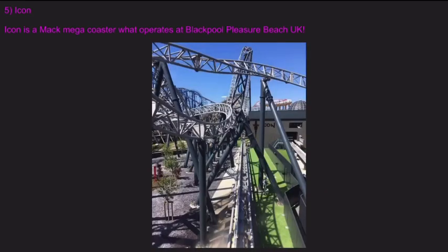And last but not least, number five is Icon. Icon is a Mack Mega coaster that operates at Blackpool Pleasure Beach in the UK.